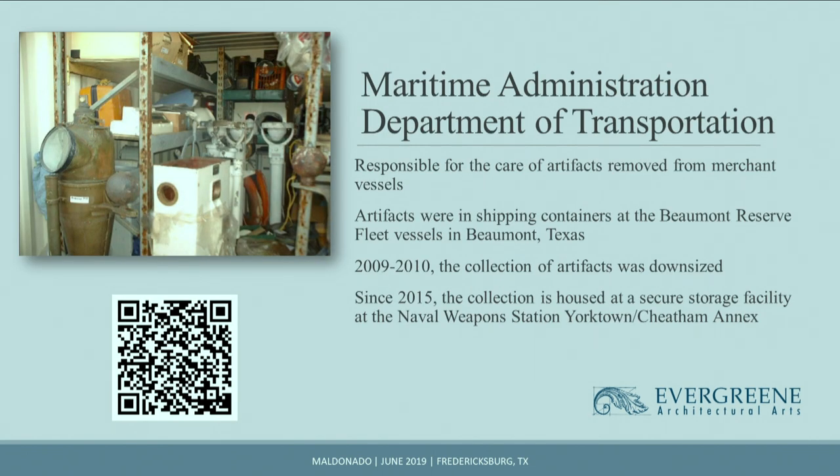As part of the Department of Transportation, the Maritime Administration's History Program is responsible for the historic preservation of a collection of historical value artifacts removed from merchant vessels. In 2015, the collection was relocated to a secure storage facility at the Naval Weapons Station, Yorktown Cheatham Annex. Prior to that, the artifacts were in shipping containers at Beaumont. Unfortunately, 70% of the collection was downsized, so we can't speak on behalf of those items. Of what remains, that's the collection we got to work on with Evergreen.